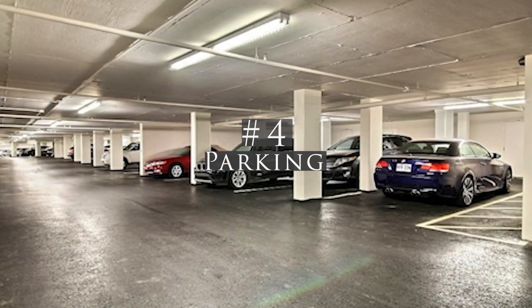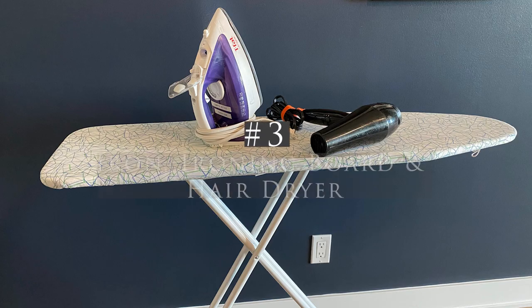Coming in at number four is parking. If you don't have access to a parking space where you list, make sure to have all the nearby parking options available, including the approximate cost for each one, and have it ready for your guests.